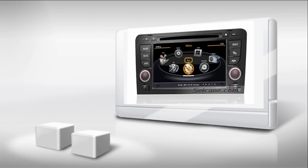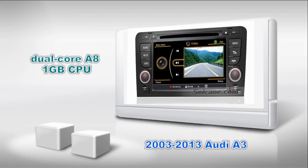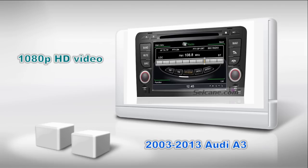Welcome to this second video. This is an aftermarket GPS DVD player for the Audi A3 from 2003 to 2013. It has a Mini 6 operation system and dual-core A8 1GB CPU. It uses a Samsung S5PV2 1.0 CPU chipset and supports CD sound quality and 1080p HD video. Let's check out the great functions in it.